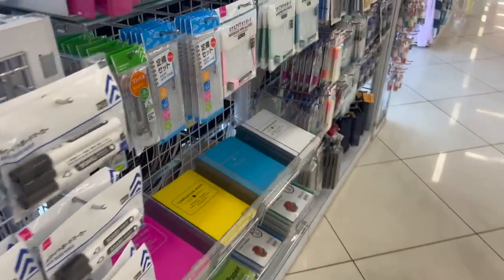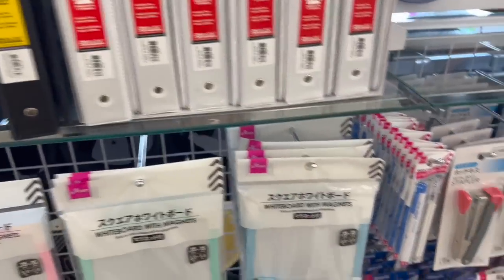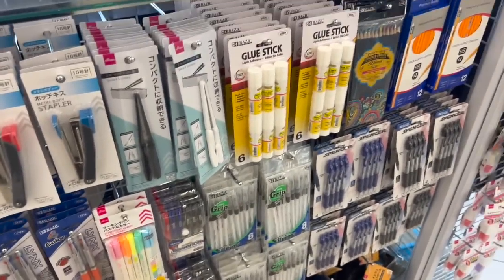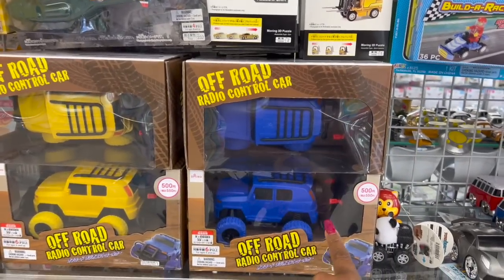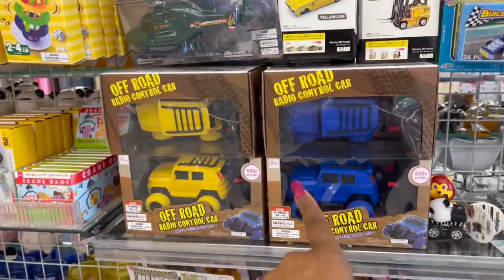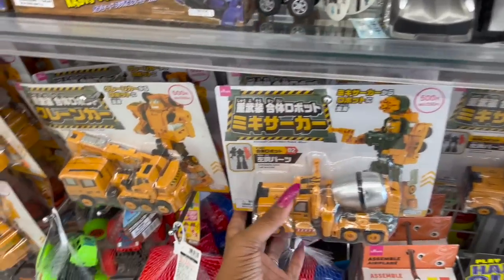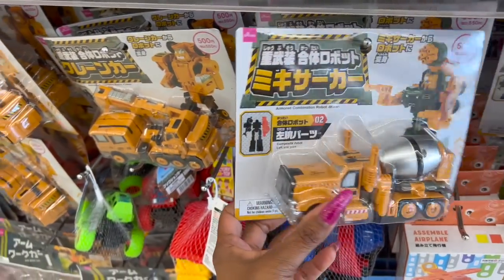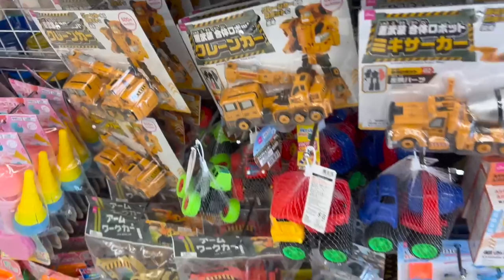They have some back-to-school supplies out already — composition books, a whiteboard with magnet, staplers, pens, and stuff for $1.75. And these off-road radio control cars look new — they're $6.25. That's not actually too bad. These are also $6.25 — the armored combination robot mixer. They feel like metal — nice quality for $6.25.